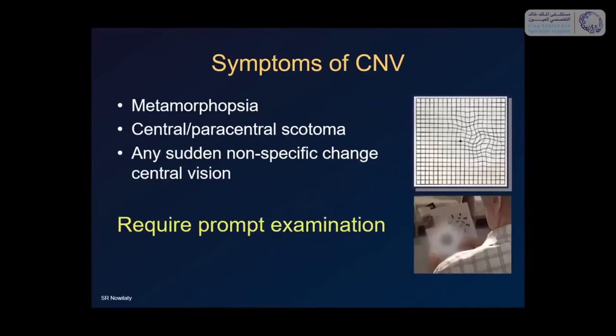How does a CNV present? Patients complain of changes in their central vision — it could be metamorphopsia, where lines appear wavy and crooked, or sometimes a sudden or slow ongoing central scotoma. Sometimes the disturbances are just blurry vision. If a patient comes in and says they're not reading or seeing lines as clearly as before, this requires a prompt examination with no delay.